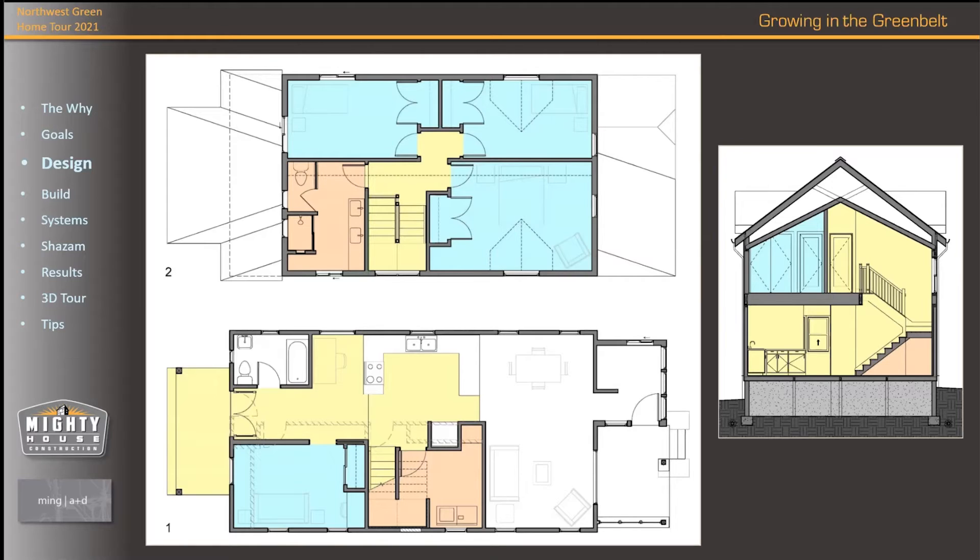The blue bedroom space stayed, but we opened it to the backyard — there's a window now. There was a closet along the back, but we opened it more visually to the backyard. That bedroom changed in proportion and shape a little to allow the hallway area — that open area from the kitchen — to be wider, almost doubled in width, and then you have double doors going out to the backyard.